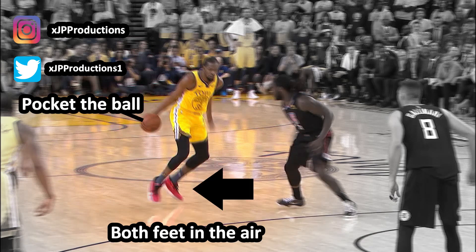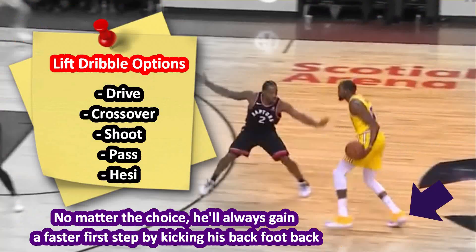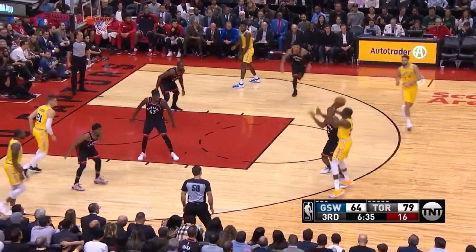By being in a float position with the basketball in your pocket, you have the ability to make straight line drives on your defender, pull a crossover, take out the heze, shoot the jumper, or pass the rock. Floating the basketball gives you time to make that perfect read and react to your defender.